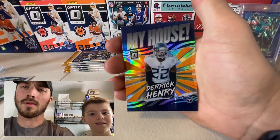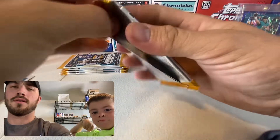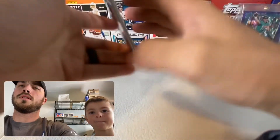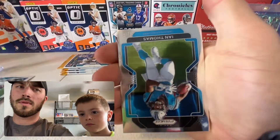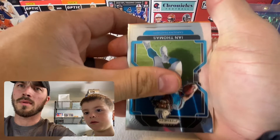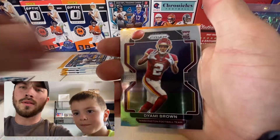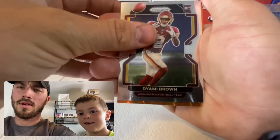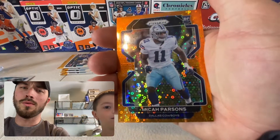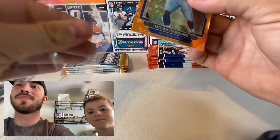From Optic: Derrick Henry — that's pretty cool, he's a beast. Back to Prism: Christian Wilkins, Ian Thomas, and it looks like a Washington Football Team card — Dimey Brown. Then a Cowboys rookie: Micah Parsons! That's a good card — give me a sleeve on that one. I knew it, that's a pretty good card.